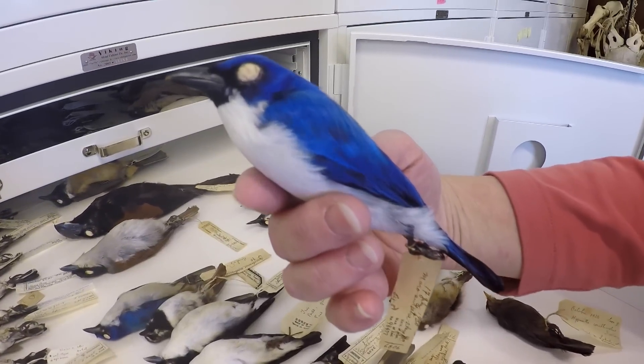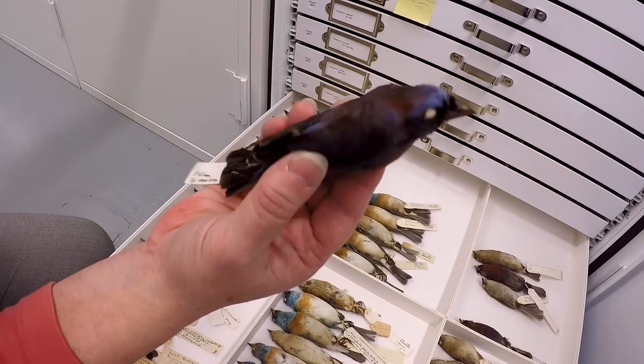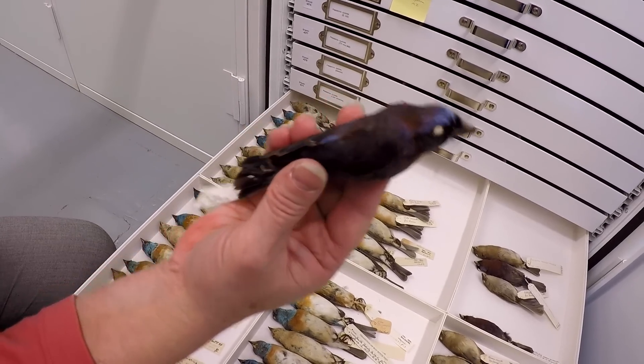We have over 200,000 specimens. It's one of the largest collections at a university in the United States, and we're lucky because we have specimens from all over the world — not just from Michigan or even just North America.